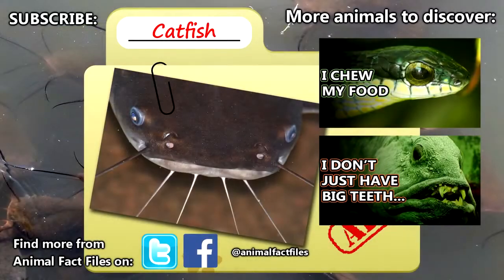For more facts on catfish, check out the links in the description. Give a thumbs up if you learned something new today, and thank you for watching Animal Fact Files.